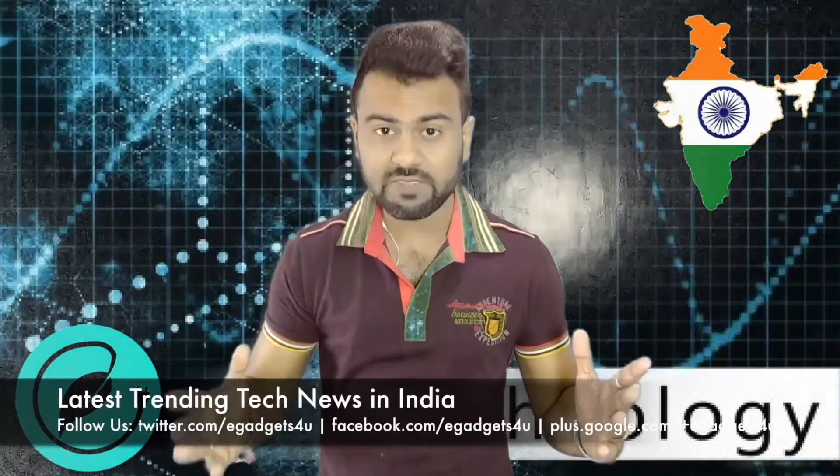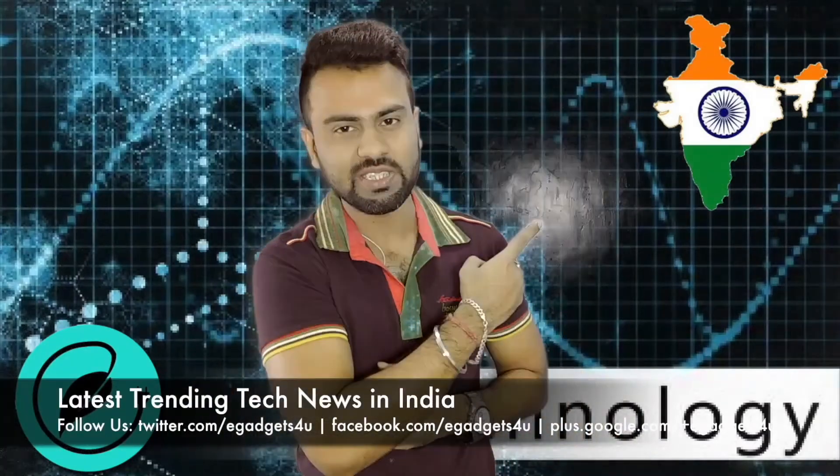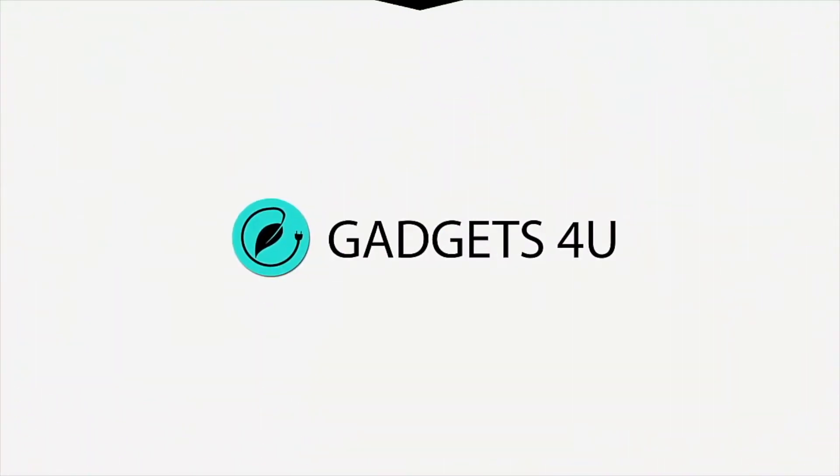Hey guys, what's up? This is Shuhariv from eGadgets4U and in this video, let's watch the latest trending tech news that's going on in India. First of all friends, if I'm awkward a little bit, I'm sorry for that because I'm a bit under the weather. Moving on.